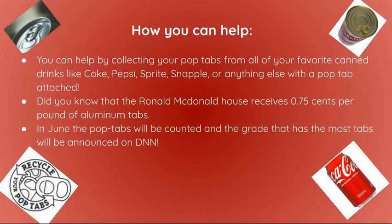Here's how you can help: you can help by collecting your Pop Tabs from all your favorite canned drinks like Coke, Pepsi, Sprite, Snapple, or anything else with a Pop Tab. Did you know that the Ronald McDonald House receives $0.75 per pound of aluminum tabs?